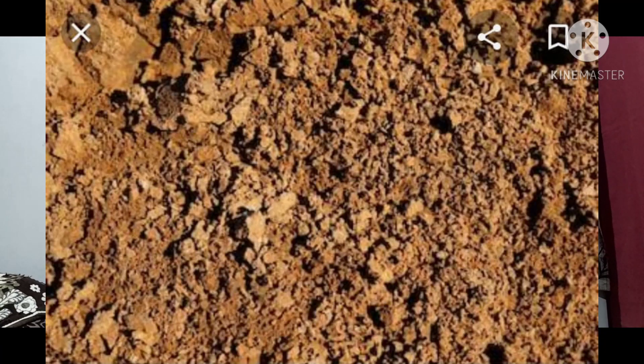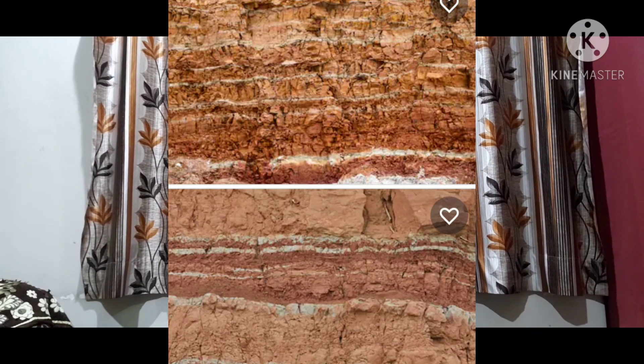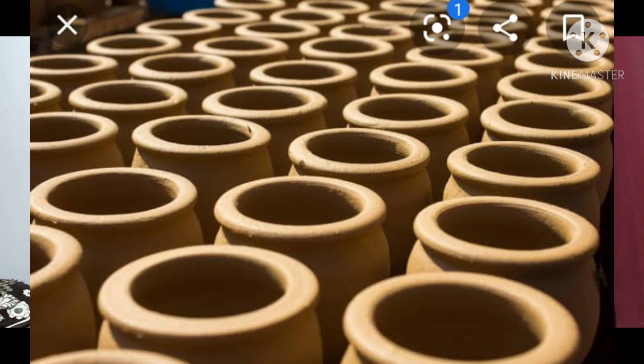Children, before I start the lesson, I want to ask you all a question. Can you tell me what are these and of which material these are made up of? These are earthen pots and these are made up of clay. Clay is a fine grain soil which is made up of decomposition of rocks over millions of years. It has a distinctive texture and when it is wet, it can be sculpted and molded into different shapes. When dry, it holds its shape and does not crumble like sand. These are the qualities of clay, and the art of making things out of clay is known as pottery.